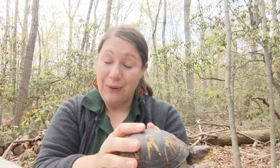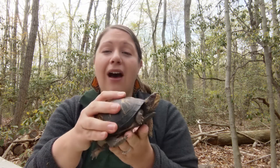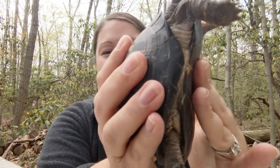Now the best way to tell if you have a boy or a girl box turtle is by their plastron, which is the bottom part of their shell. A male's plastron is going to dip inward, and the female — this one — her shell is more flat. I'll get her close so you can see it's very flat.